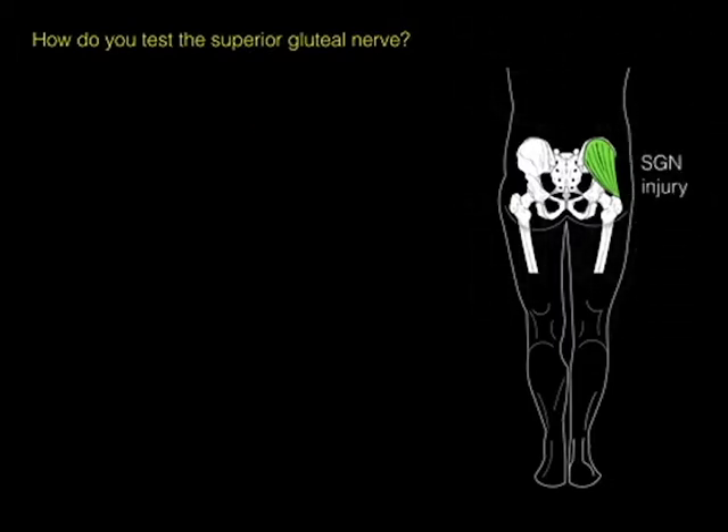Now, what would happen if we were to have a superior gluteal nerve injury and gray out that muscle because it's no longer functioning, and then lift one leg off the ground?